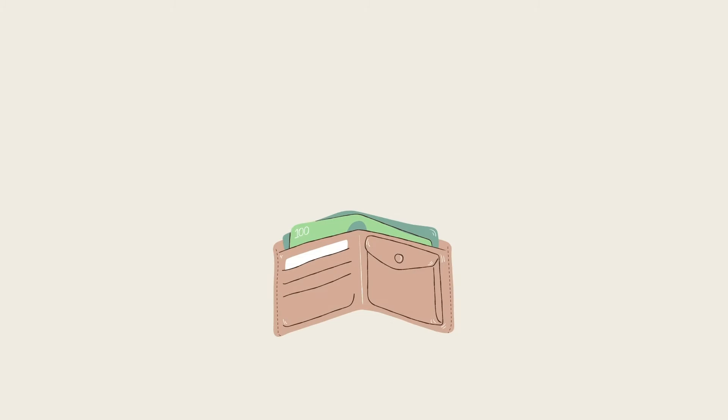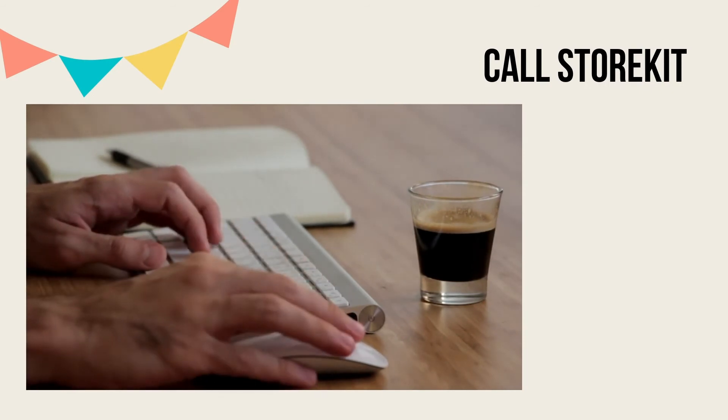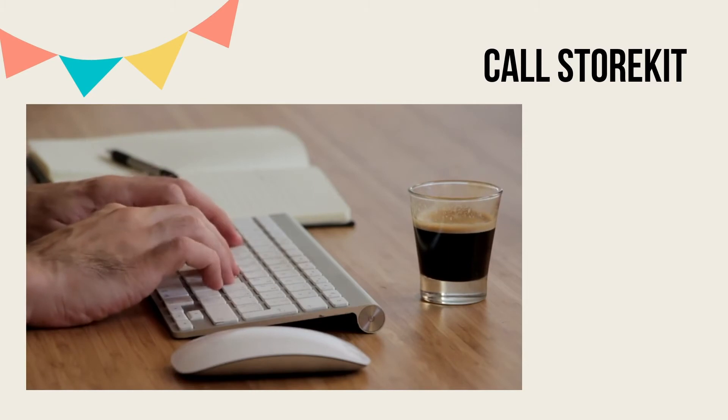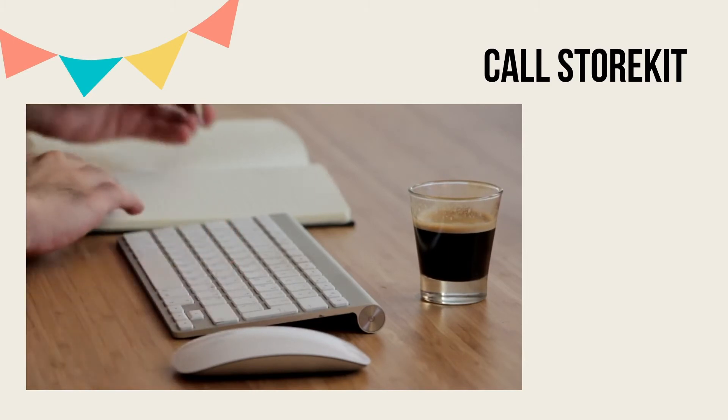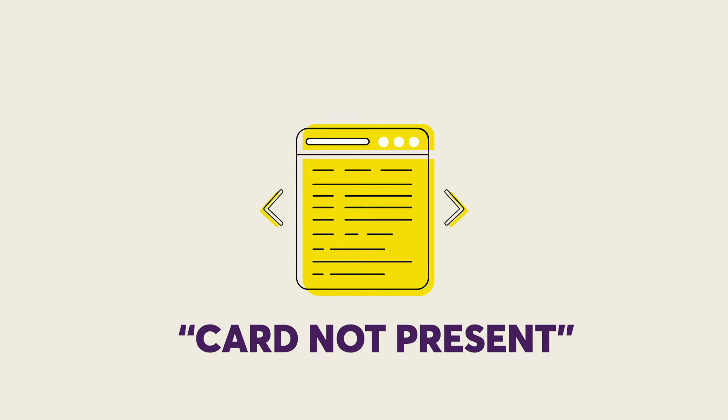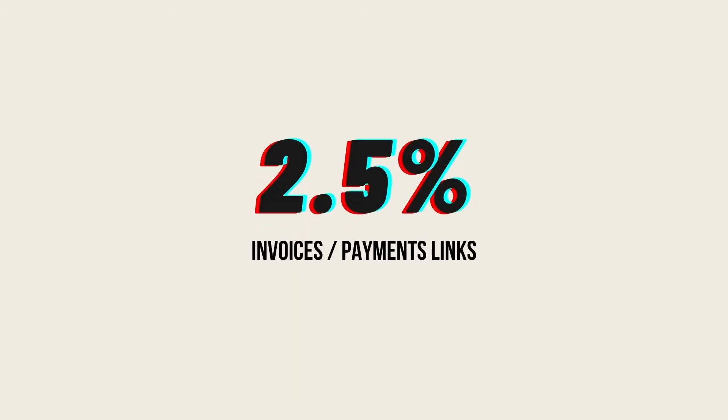If you're processing more than £6,000 a month, you could be eligible for a preferential payments rate, but you need to speak to Storkit first — we're well versed in negotiating for top rates. iZettle charges this 1.75% rate for every use of the card reader regardless of the card type. For card-not-present transactions, where they have to be keyed in, you need to pay a little bit more because of the higher risk. So it's 2.5% for invoices, API and payment links.